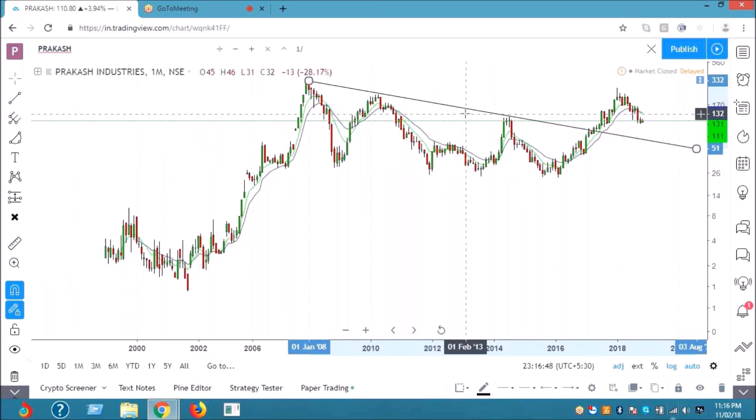I think you should exit at least 50% at this point. And if it starts reversing and breaks and closes below say levels of 112, you exit all.